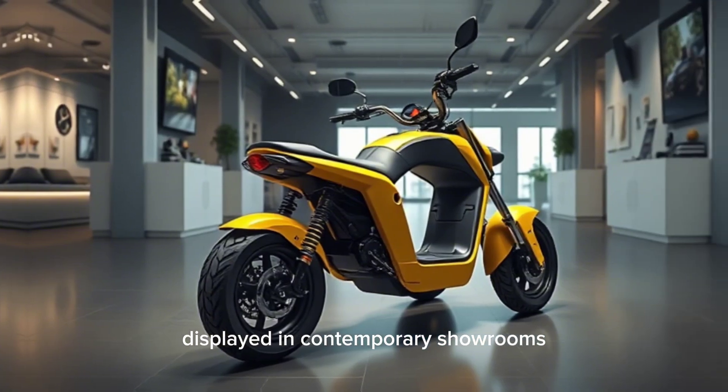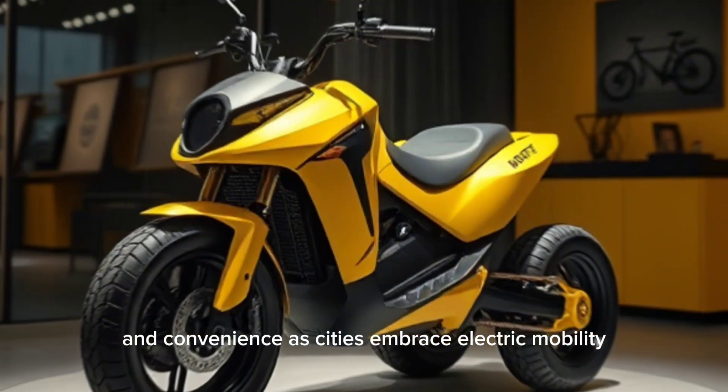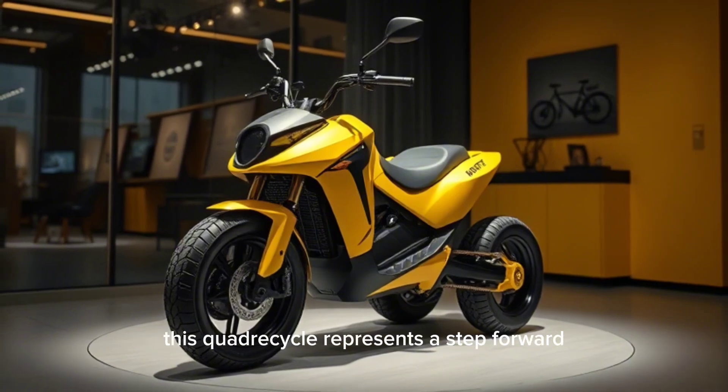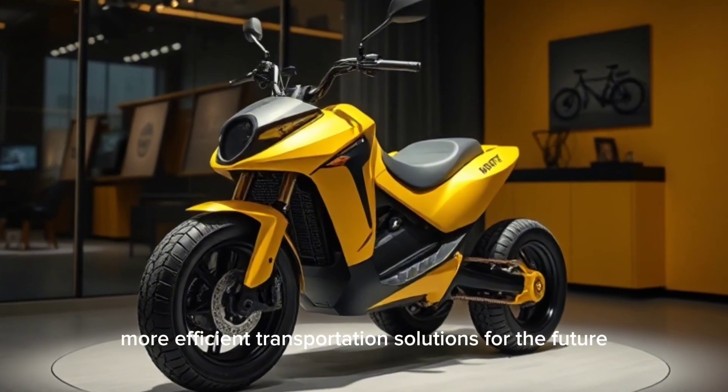Displayed in contemporary showrooms, the vehicle highlights the seamless blend of technology and convenience. As cities embrace electric mobility, this quadricycle represents a step forward in creating cleaner, more efficient transportation solutions for the future.